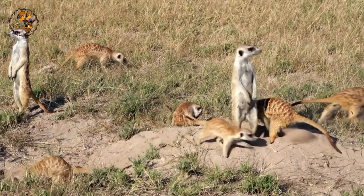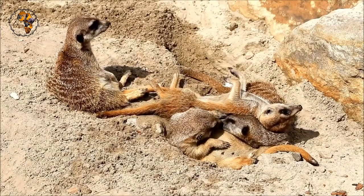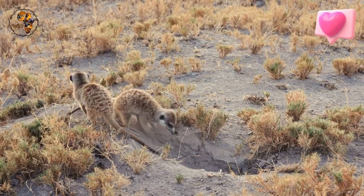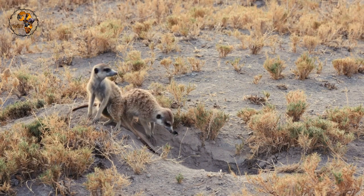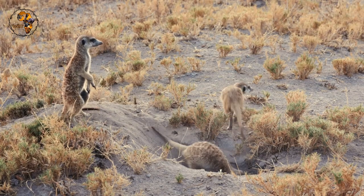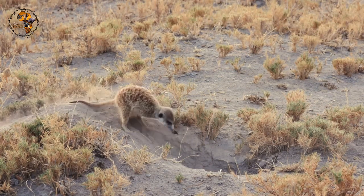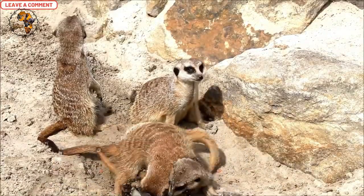Meerkats are primarily insectivores, meaning they love to munch on beetles, termites, and other creepy crawlies. Their sharp eyesight and keen sense of smell help them sniff out delicious meals in the sandy soil. Meerkats are perfectly adapted to their arid homes in southern Africa, with burrows that provide shelter and specialized bodies that help them regulate their temperature. They also have a rich vocabulary of calls used to share information about food sources, predators, and social interactions.